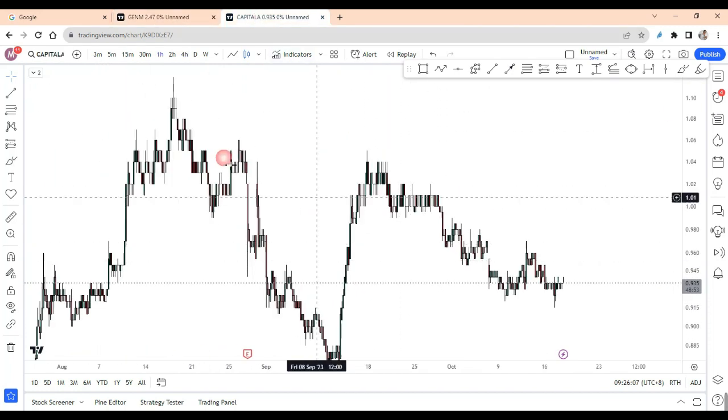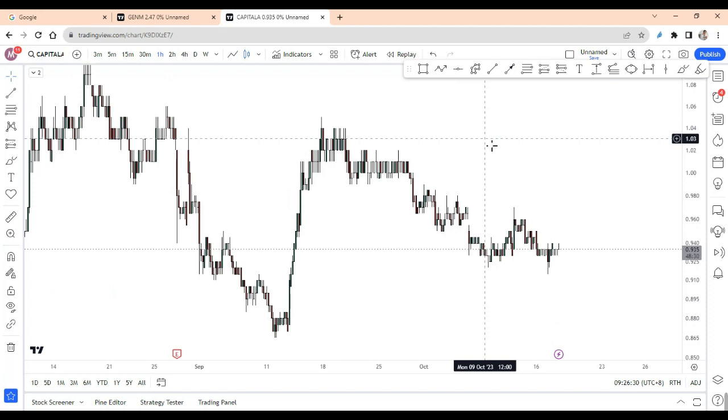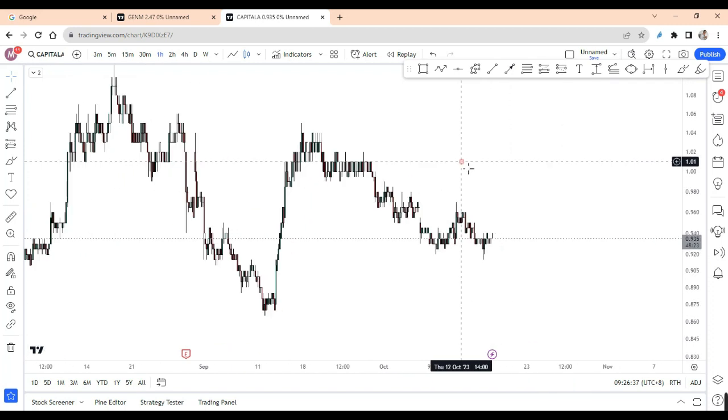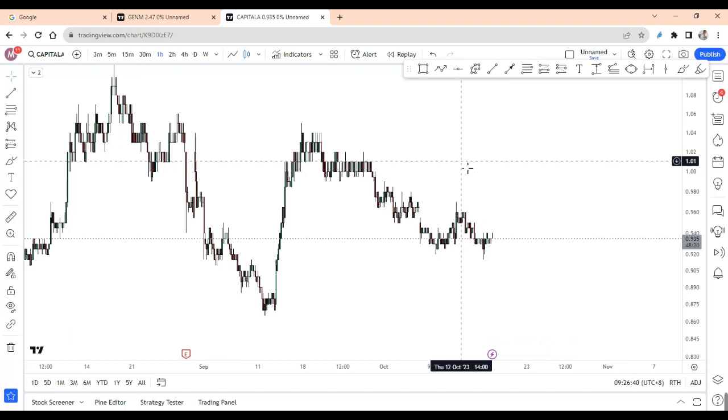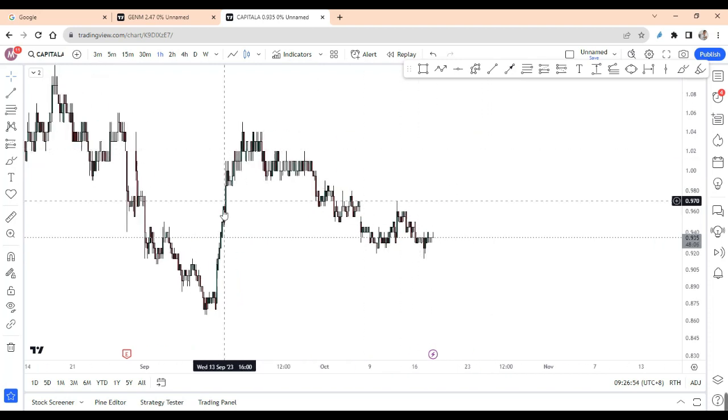Another example they asked me about is a stock called Capital A. It's also from Malaysia — it's the company representing AirAsia, one of the biggest budget airlines in Malaysia. So besides QML and SBR, they also asked me for a prediction on this stock. I told them very firmly: this stock is going to drop, and not only that, there is a limitation to how far this drop will go.